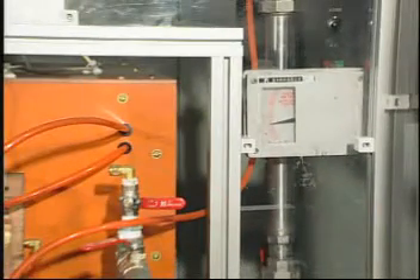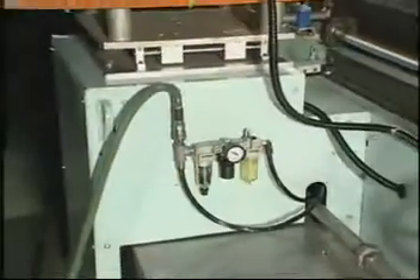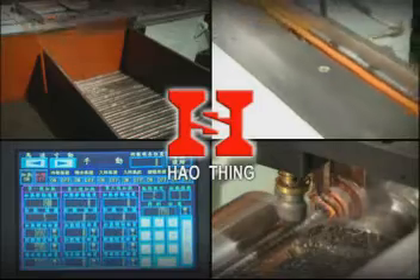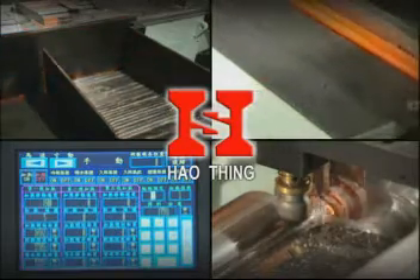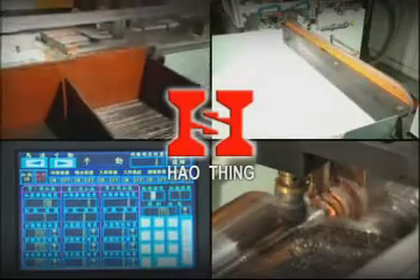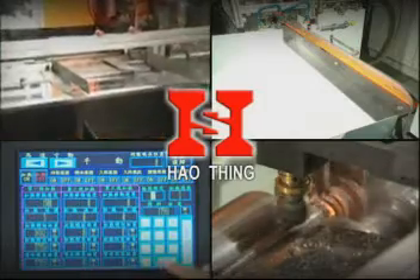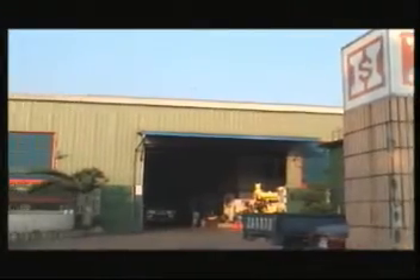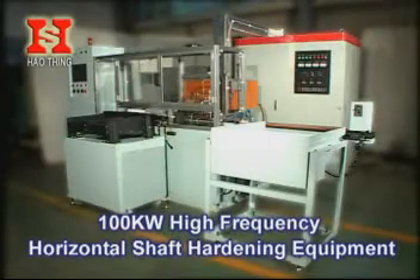Using Haoxing's equipment can enhance your company's image. Haoxing has nearly 30 years of working experience with auto and motorcycle manufacturing. It has unique know-how in designing and manufacturing semi-automatic and fully automatic production equipment according to customer's requirements. Superior quality and good after-sales service are worth your relying upon. 100 kW High Frequency Horizontal Shaft Hardening Equipment.